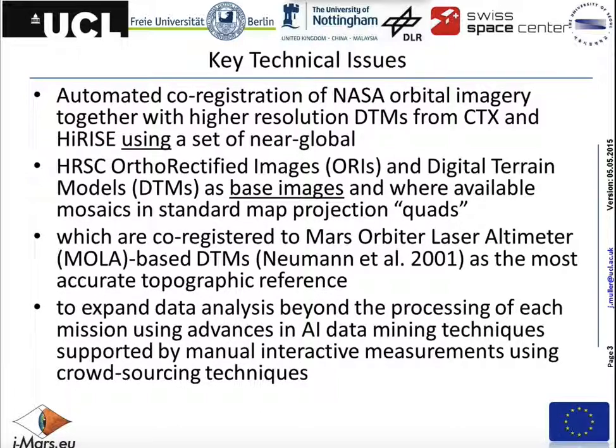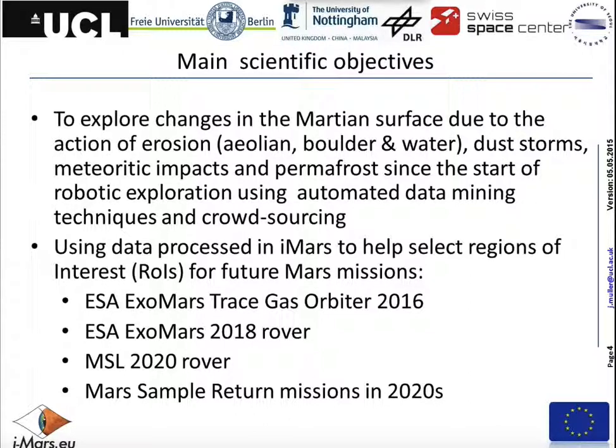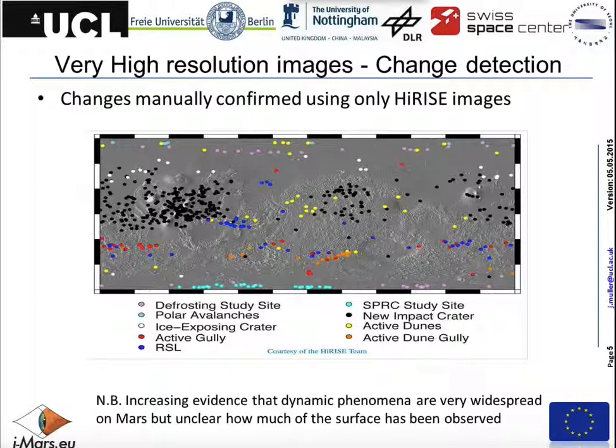The primary scientific objective is to look for changes in the Martian surface due to the action of erosion, whether it's dust, boulders rolling down hills, or possibly liquid water. Dust storms, meteoritic impacts, and permafrost changes are also of interest. We're using data processed to help select regions of interest in the future, specifically to do with the ExoMars rover. There have been systematic observations of things like gullies and dust storms in the literature over the last 40 years.